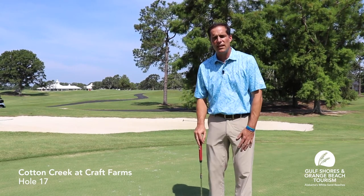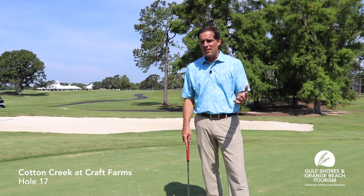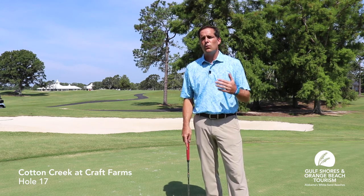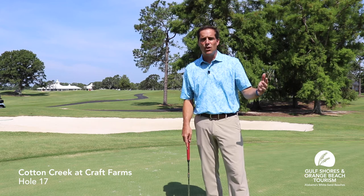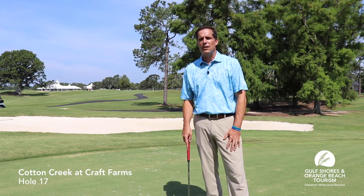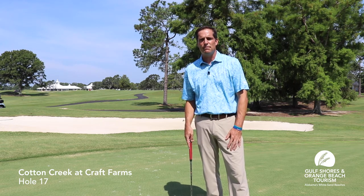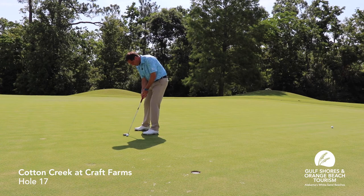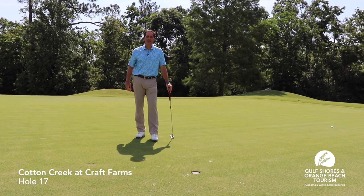Hit a pretty good bunker shot and got about eight feet for birdie. Once again, it's not necessarily worth it to go for this green in two. Had I pulled it left of this green, it would have been water, could have been woods — could have been a lot worse. I highly recommend laying up on this hole unless you're really feeling it. Birdie! But again, hole 17 at Cotton Creek — lay up unless you're really feeling it.